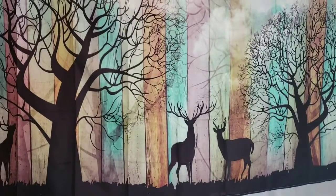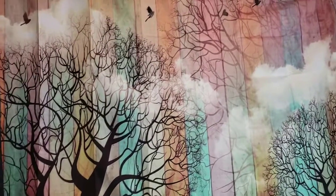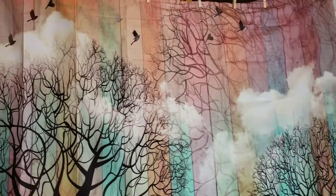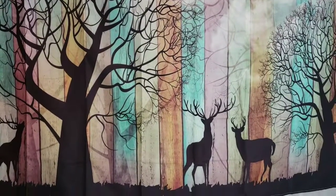Hey everyone! Check out this beautiful wall art I was sent to test out. It's fabric. It's called the Elk Forest. It consists of trees, elk, birds, and clouds outlining a perfect landscape.